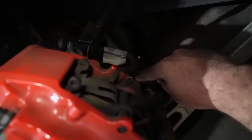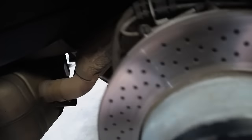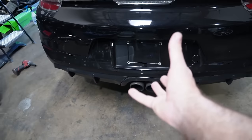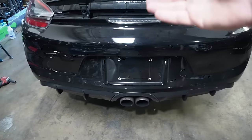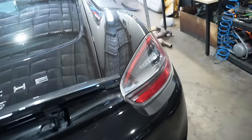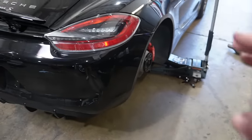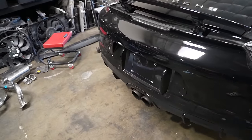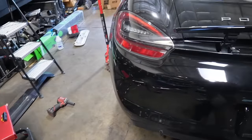There are just two screws on each side and four screws holding the center, then you drop it and maneuver it out. I thought you had to remove the rear bumper, which thankfully you don't. Theoretically the video said it took about five minutes so far to get it jacked up and wheels off — should take another 25 minutes to drop the exhaust. Let's go ahead and get to it.